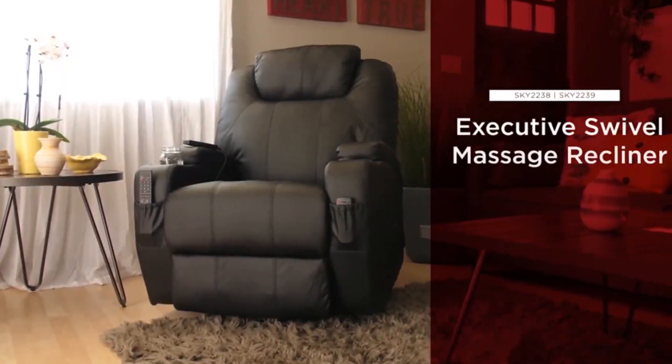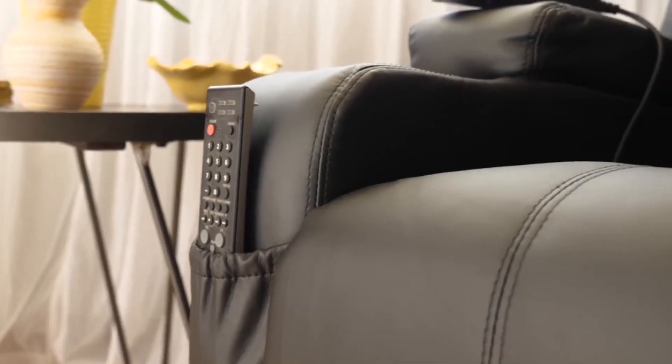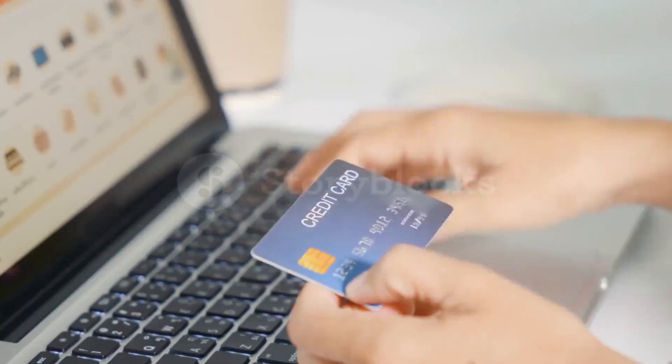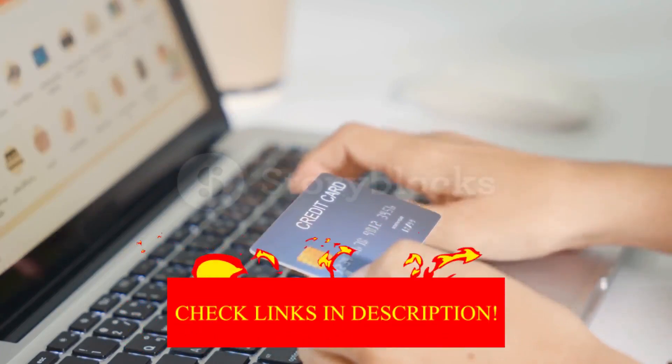Hey guys! In today's video, I'll be reviewing the top 10 best massage chairs. I made this list based on my personal opinion, and I try to rank them based on their quality, durability, customer reviews, and more. If you want to know about the best pricing and more information, you can check the description links below.